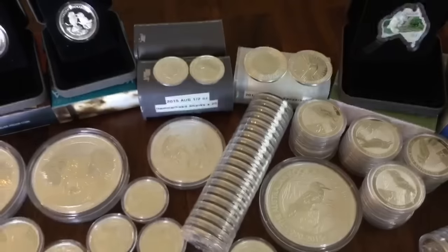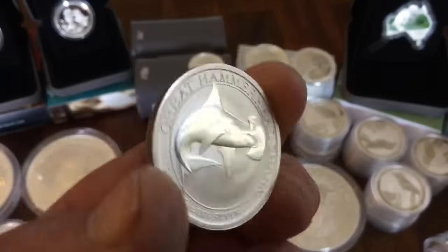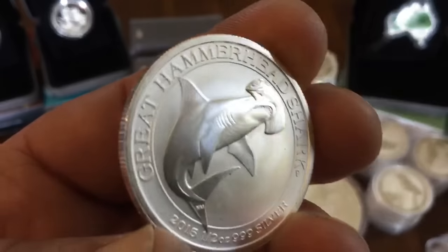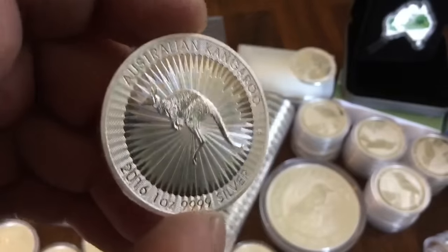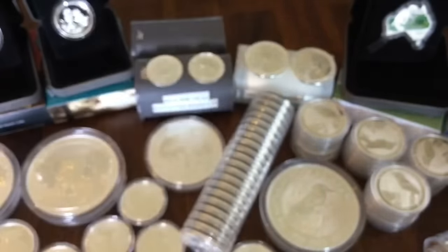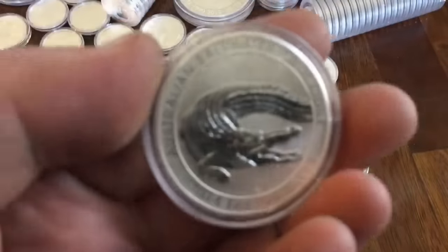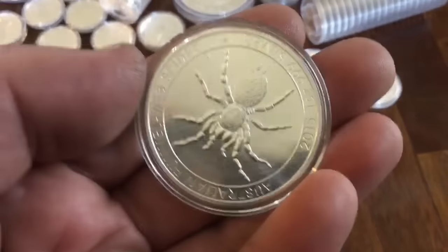And then some of these kind of junkier bullion things. I picked up 50 of these Hammerhead Shark, half ounce. I got a great deal on them. I could flip them now for a profit, but I'll just sit on them for a while. And then some of these kangaroos that came out this year. They're a pretty decent bullion coin. I don't know what I'll do with them — I'm not sure they'll ever grow in price. I got a couple of these crocodiles too, and five of these funnel web spiders.